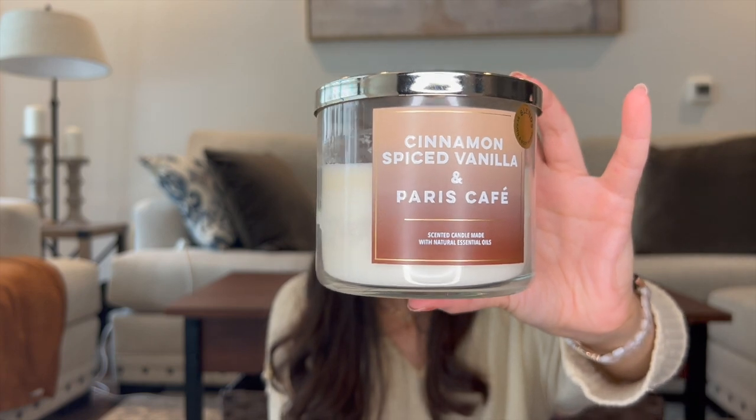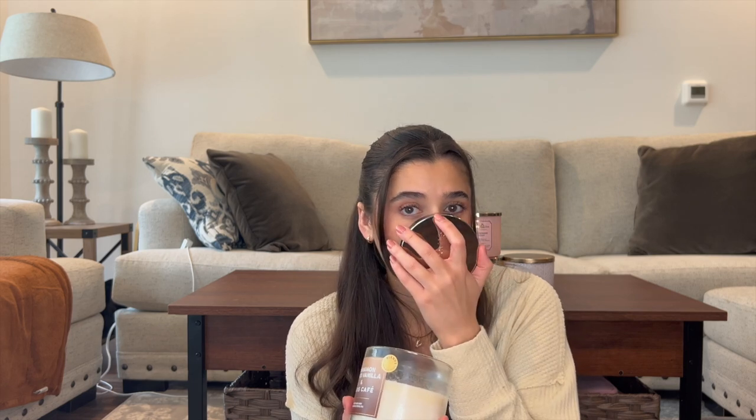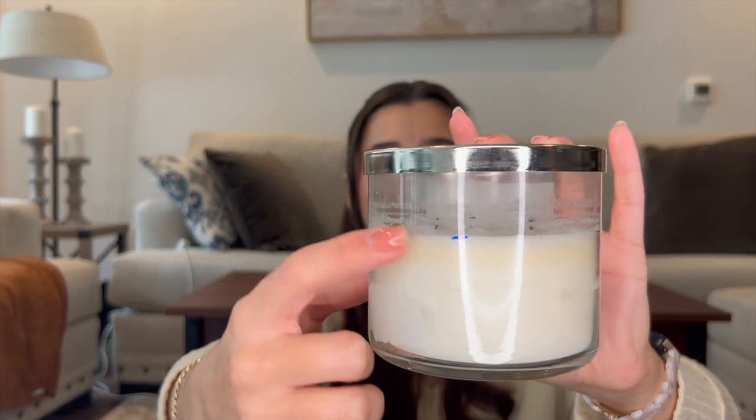I'm also putting in Cinnamon Spice Vanilla and Paris Cafe — I'm a little sad to add this because it's my last one. I hoarded these when it came out in Summer SAS 2022 because it's one of my favorite scents. The notes are rich roasted coffee, vanilla crème, ground cinnamon, and sugar crystals — just a really wonderful cinnamon spiced latte. It's so strong and makes me feel so cozy. I love burning it in the mornings when I'm working. It'll probably be gone really quickly, and I'll probably have to buy another one on Mercari.